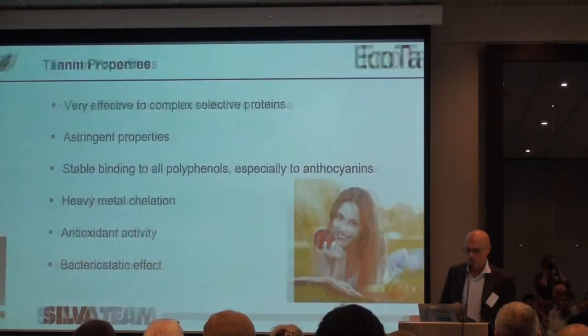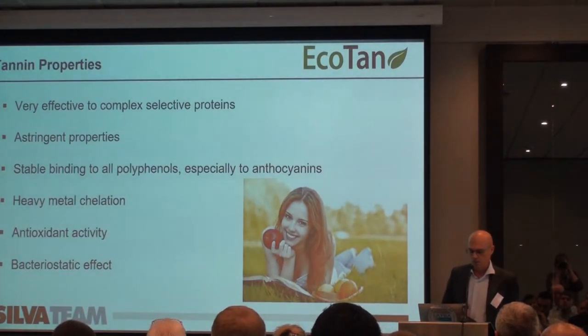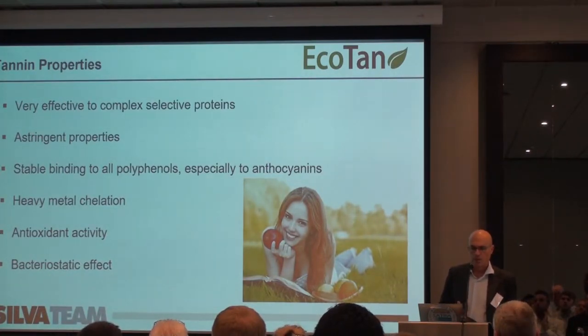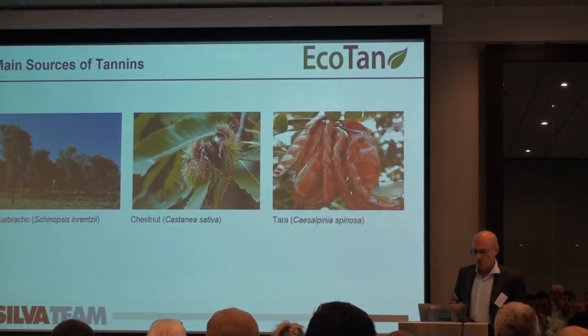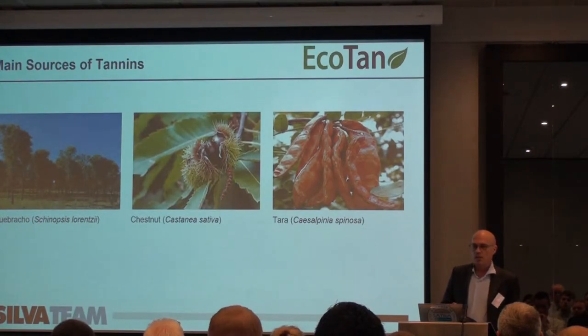Tannins are very effective at complexing proteins — which is how we tan leather. They are astringent, combine with polyphenols, have chelating properties with metals, are fantastic antioxidants, and in this case we are talking about their bacteriostatic and bactericidal effects. The main industrial tannin sources we produce are quebracho, which grows in Argentina in the Chaco area near Paraguay; chestnut, mainly in Italy and Slovenia; and Tara, which grows exclusively in Peru.